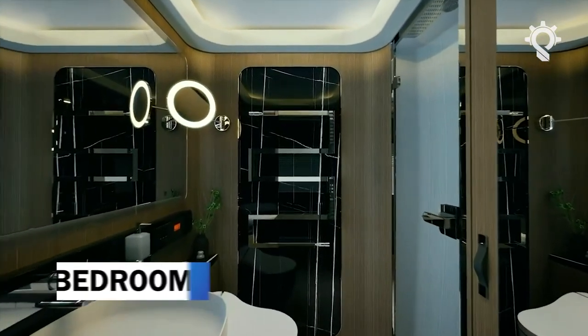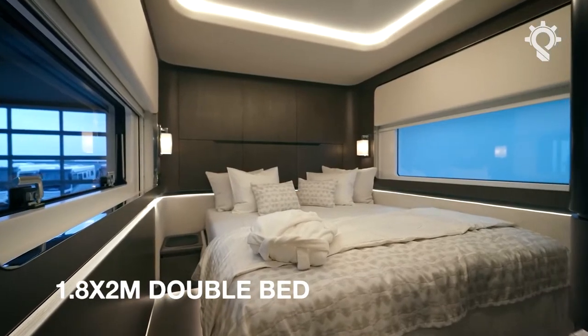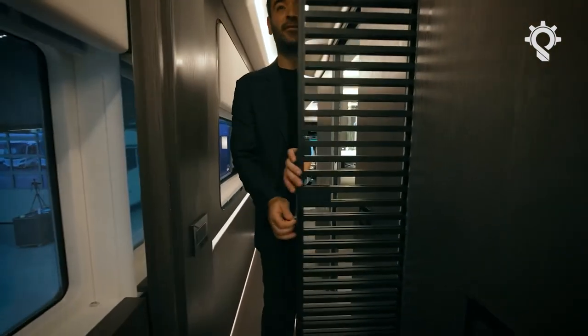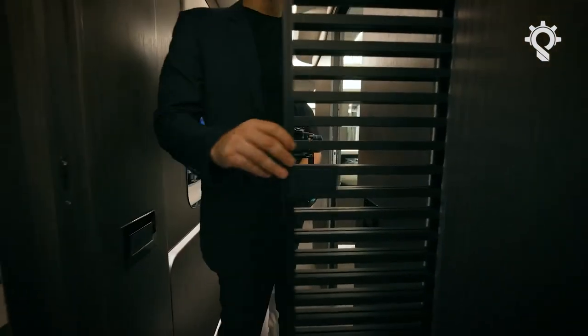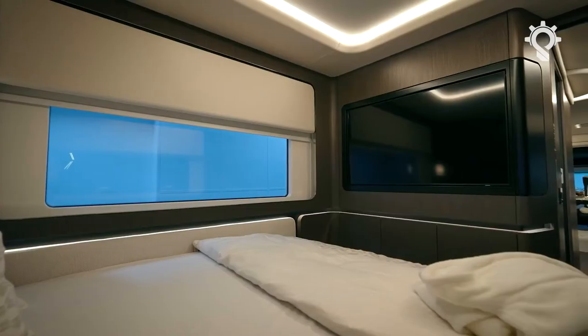Everything in the bedroom is designed for convenience. It features a 1.8 by 2 meters double bed with storage underneath, large wardrobes, a 50-inch television, and a central heating system with local thermostats supplemented with surface-heated windows.